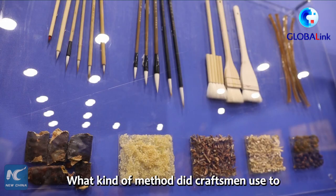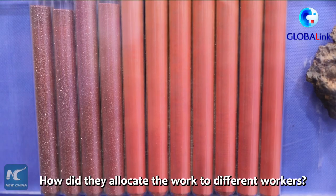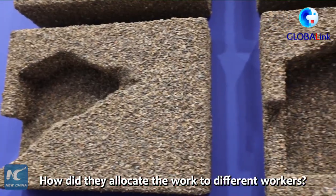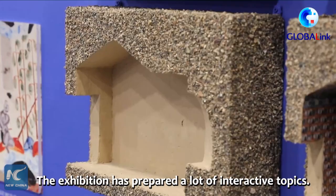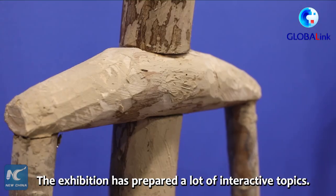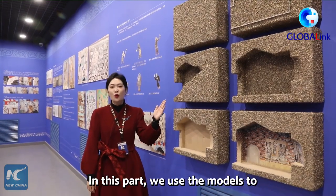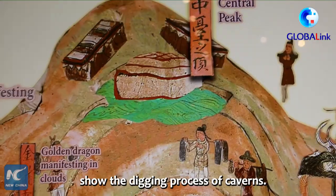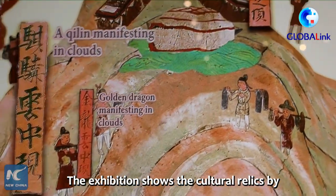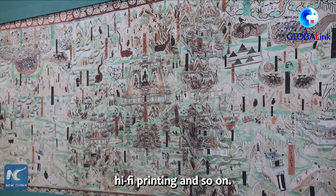What kind of method did craftsmen use to construct the Mogao Grottoes? Why did the color of murals change as time goes by? The exhibition has prepared a lot of interactive topics. The exhibition also showcases cultural relics using high-tech methods such as 3D animation and Hi-Fi printing.